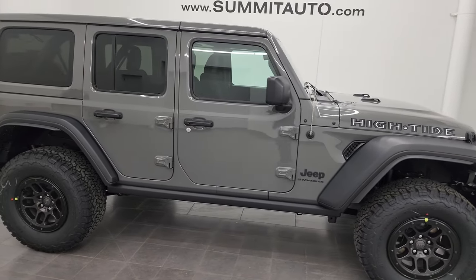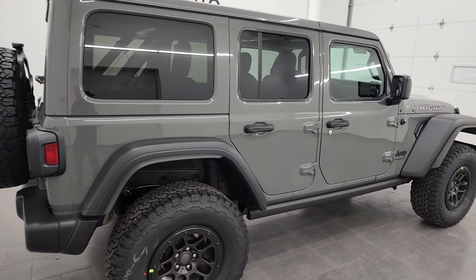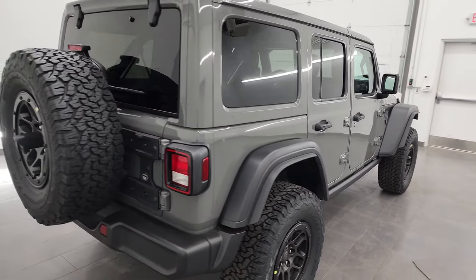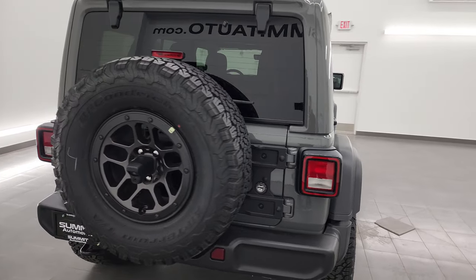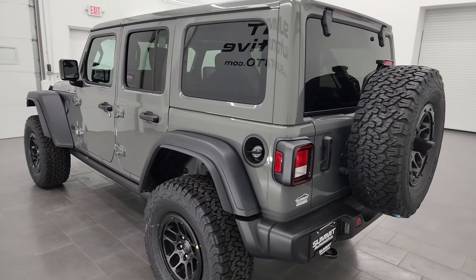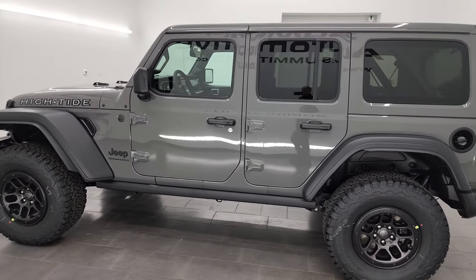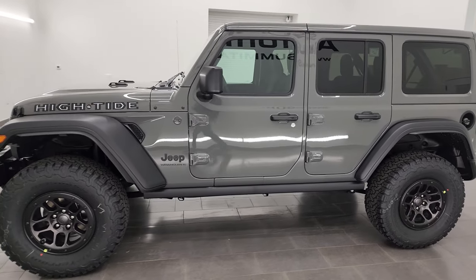Hey everybody, it's Brett and today I'm super excited to go over this brand new 2023 Jeep Wrangler High Tide Edition in Sting Gray Clear Coat. This stock number is 23J228. I'm here at Summit Automotive in Fond du Lac, Wisconsin — your new and used Jeep and Jeep Wrangler headquarters.